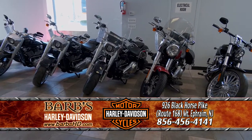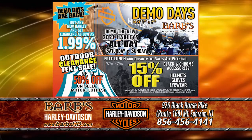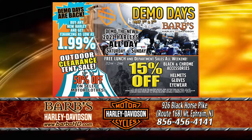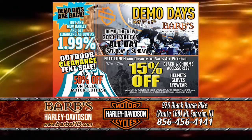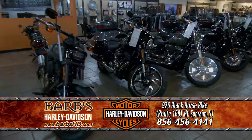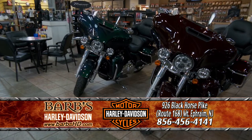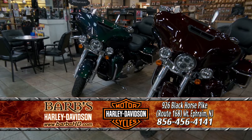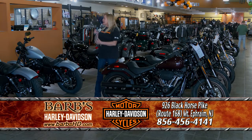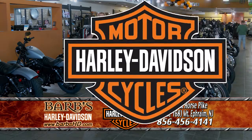And this weekend, when the demo truck and trailer is here at Barb's, we're also having finance specials as low as 1.99%. So come in and see us. We want to be your Harley-Davidson dealer. Hang out with us for the next half hour. We're going to go through the dealership into service, parts, motor clothes, and sales. We're going to talk about Riding Academy, and we can't wait to see you.